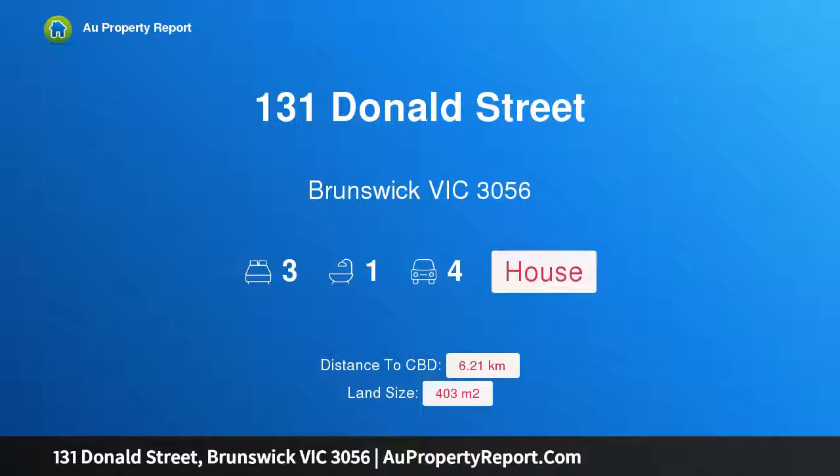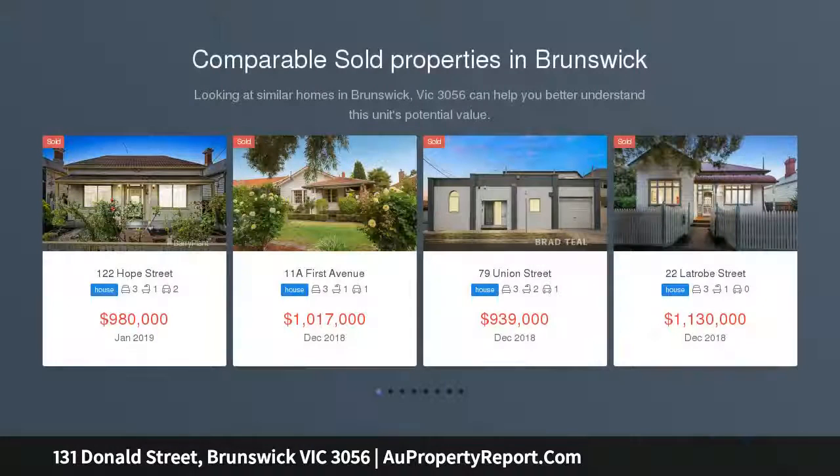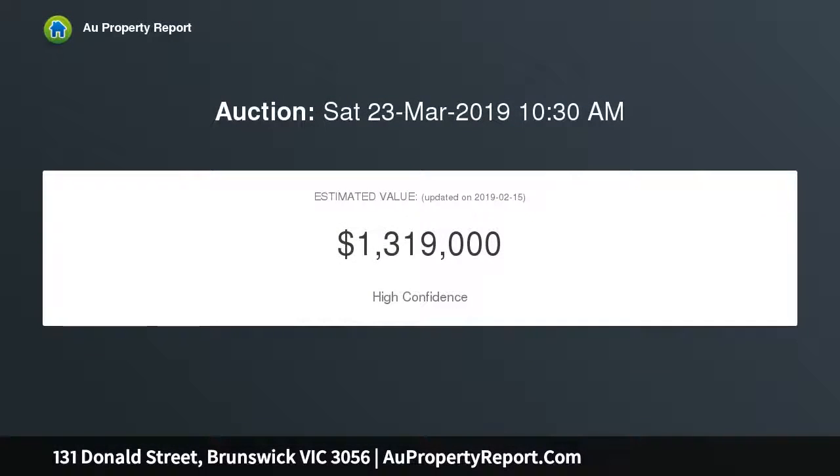I am glad to introduce 131 Donald Street, Brunswick, Victoria 3056 — a truly exceptional family home surrounded by beautiful landscaped gardens on a sizable parcel of land of approximately 404 sqm. This wonderful period residence, set within the Northcote High School zone, delivers an outstanding inner-city lifestyle with its central Brunswick locale, fine heritage detail, and scope for future expansion (STCA).